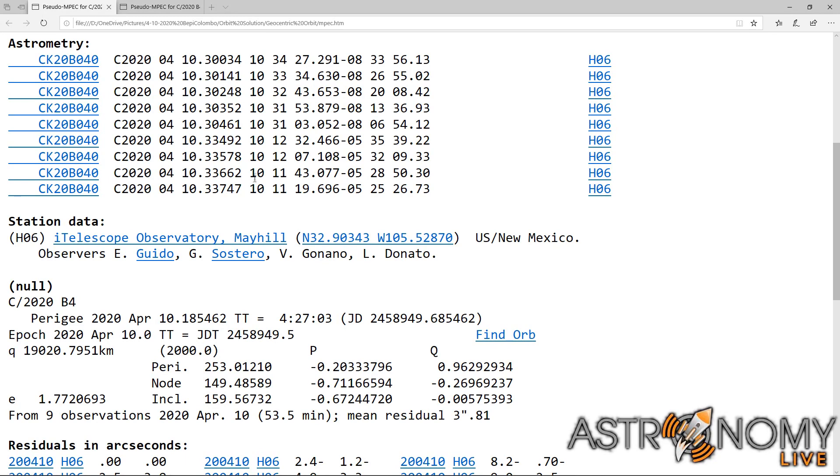This allows me to calculate the orbit. My orbit calculation shows a close approach distance to Earth of about 19,000 km, at a time of about 4:27 UTC. This is within about 2 minutes of the predicted time and within about 50 km of the predicted close approach distance.